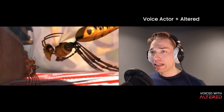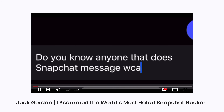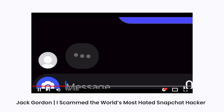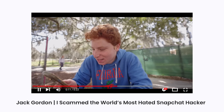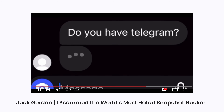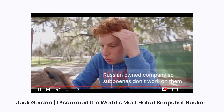For example, if you're making a video and need to create a character's voice, Altered AI is perfect for that. Here's an example from Jack Gordon: 'You know anyone that did Snapchat message scamming?' 'Yeah, I pretty much know the number one guy.' 'How do you have so many connections to these crazy people?' 'I used to be part of their inner circle.' 'Do you want to interview one?' 'Yes!' 'Do you have Telegram?' 'No.' 'It's pretty much the exclusive way to communicate with anybody on the shadier side of the internet — Russian-owned company, so subpoenas don't work on them.'